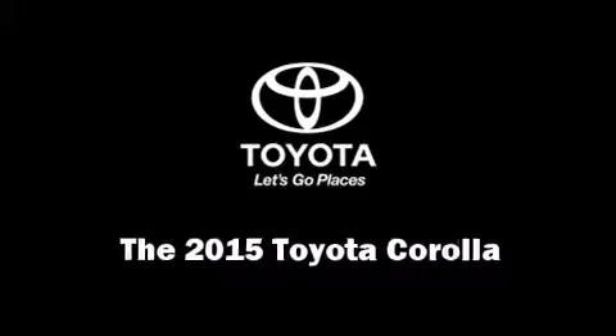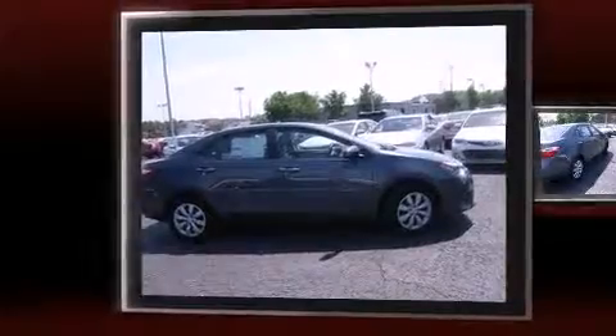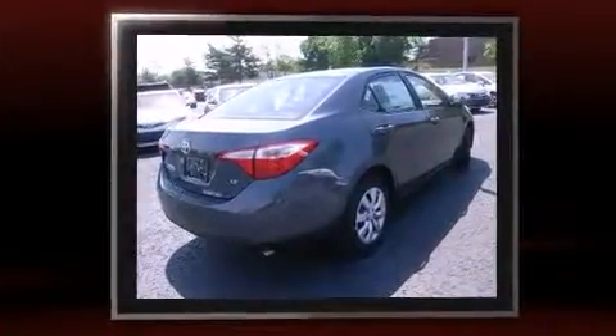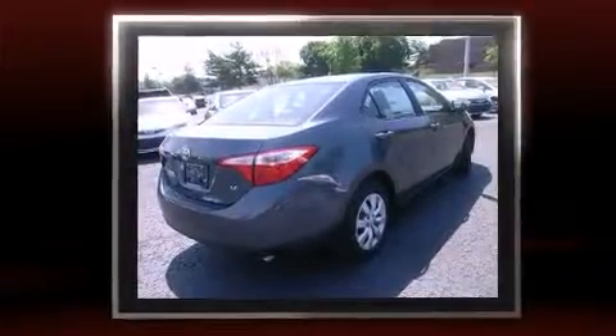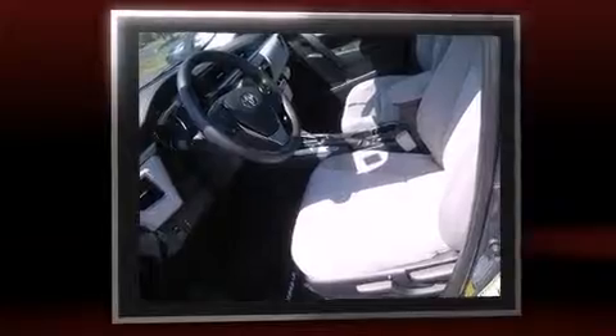The 2015 Toyota Corolla. This four-door, five-passenger sedan offers the latest in technological innovation and style. Smooth gear shifts are achieved thanks to the efficient four-cylinder engine, providing a spirited yet composed ride and drive.